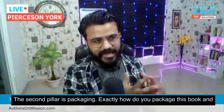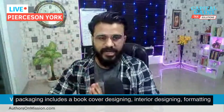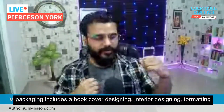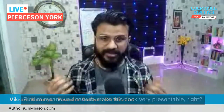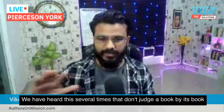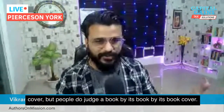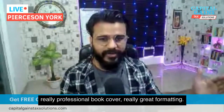The second pillar is packaging — exactly how do you package this book. Packaging includes book cover designing, interior designing, formatting of the book, author bio, book description, and author picture. You have to make this book very presentable. We've heard it said many times: don't judge a book by its cover, but people do judge a book by its cover. So you have to have a really professional book cover and very great formatting.